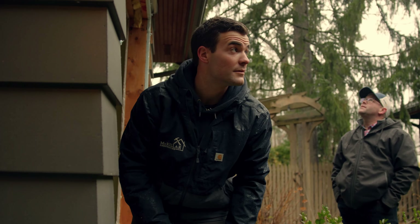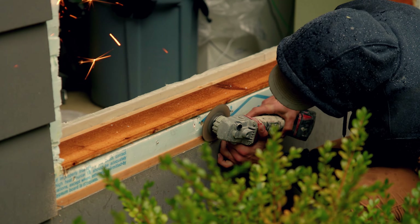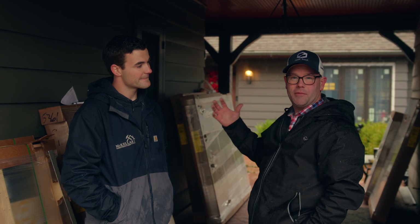I specialize in windows and exterior doors. Whenever there's a need — whether it's a new home, renovation, or a homeowner has a small project — I get involved to make sure that the right window or door goes in the right application.